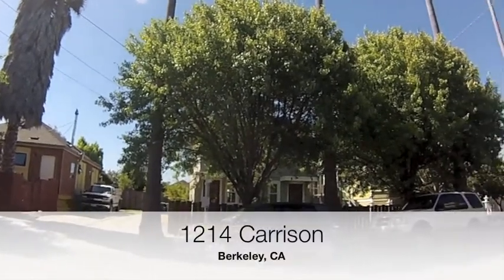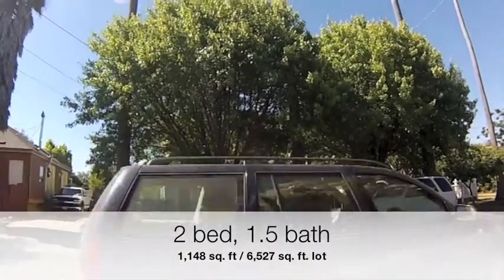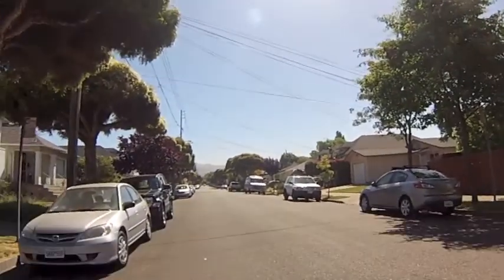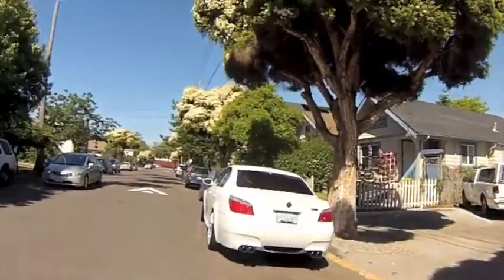This is the video tour for 1214 Cairson in Berkeley. This is a two bed, one and a half bath home — 1,148 square feet on a 6,527 square foot lot. The asking price is $499,000. It's listed by Diana Mintz at Marvin Gardens Real Estate.